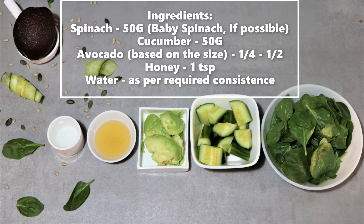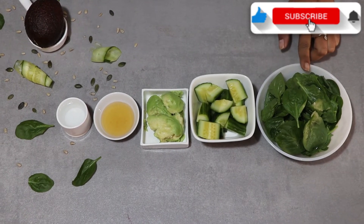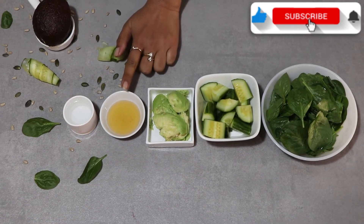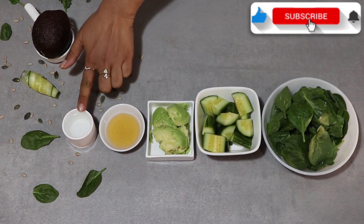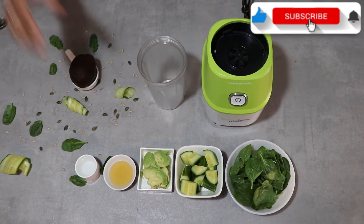For the instant energy green smoothie, we need 1 bowl of greens, about 40-50 grams, half avocado, 1 teaspoon honey, and water for consistency. Now let's blend them.